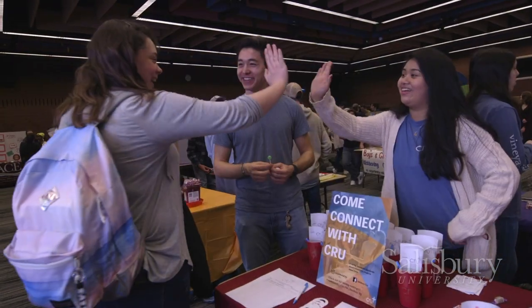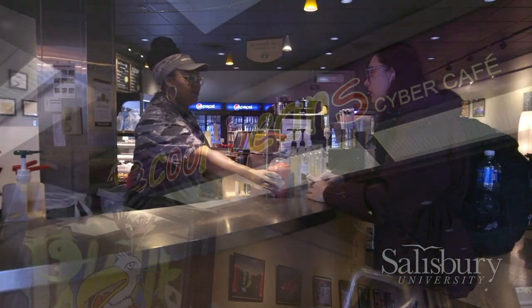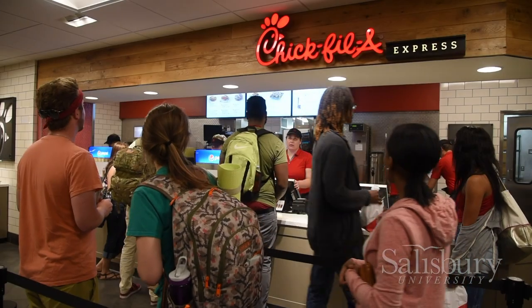Welcome to Guerreri Student Union. This building is mainly focused on student activities. We have 120 different clubs offered here on Salisbury's campus. In here, we also have our career services, our SGA offices, and our counseling center. We also have our Cool Beans Cafe, which serves real Starbucks coffee, and our Chick-fil-A as well. Are you guys hungry? Let's go check out the Commons.